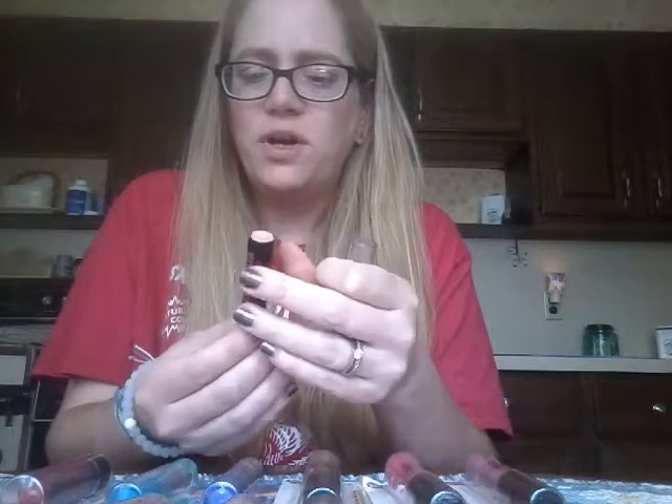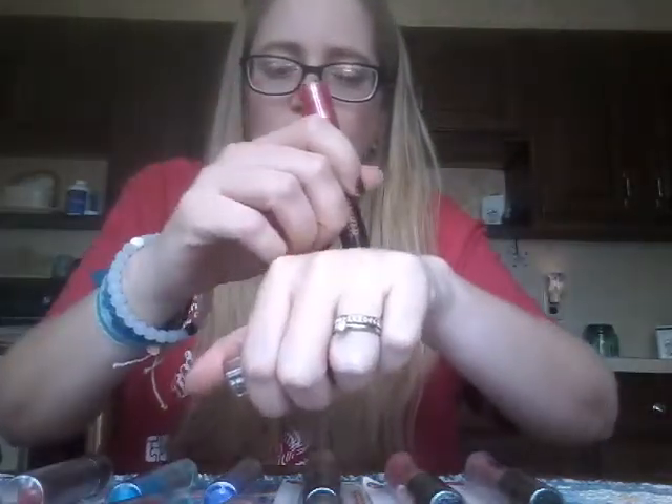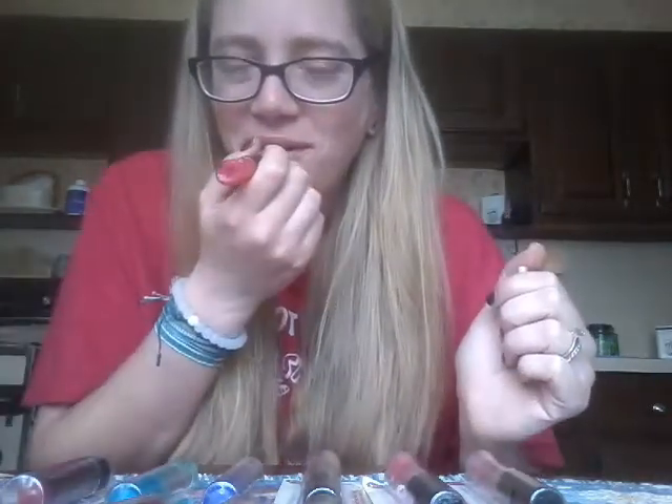I'm going to start by swatching the orange. That is the color of it. Oh, it smells really good — it smells like orange soda! I love it.